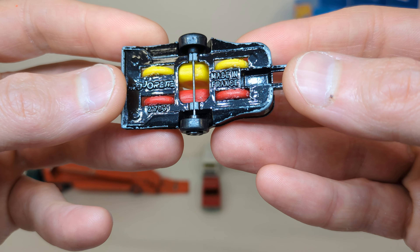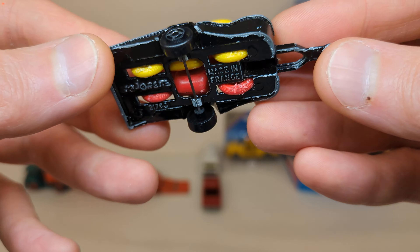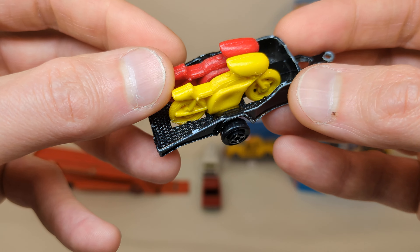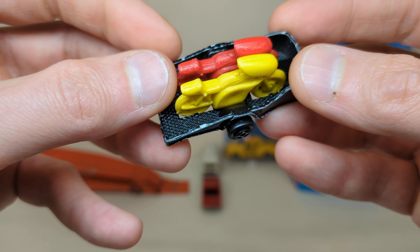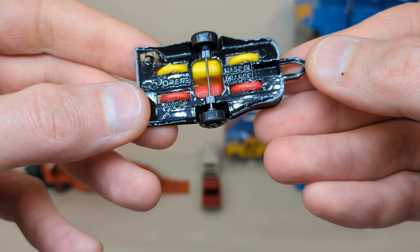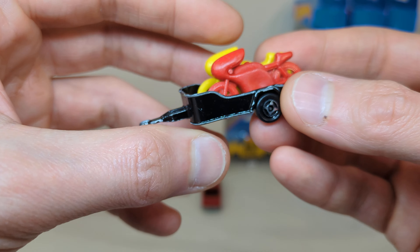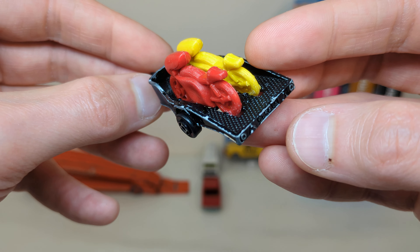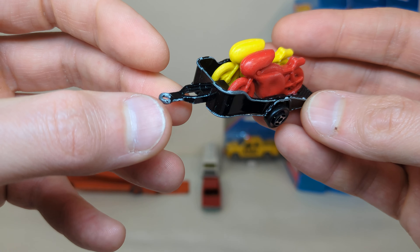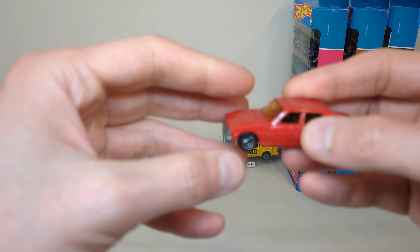I got one Majorette from a Dutch seller — I got the next two vehicles from the same seller, although I don't know if this really counts as a vehicle. This is a Majorette motorcycle trailer. I have one that is missing a wheel, but this one has both wheels on there, so it's a much better version. He was asking three euro, I got it for two and a half — kind of a package deal. Nice to have a complete one; it doesn't have to be mint.